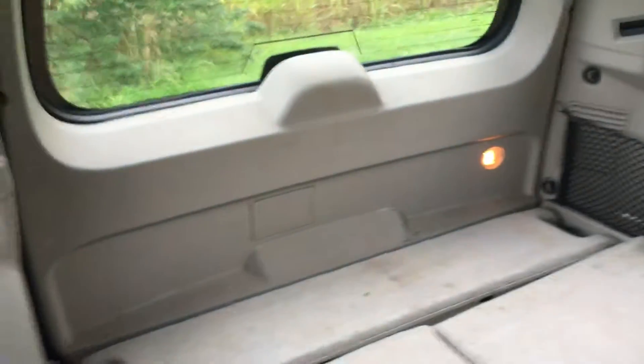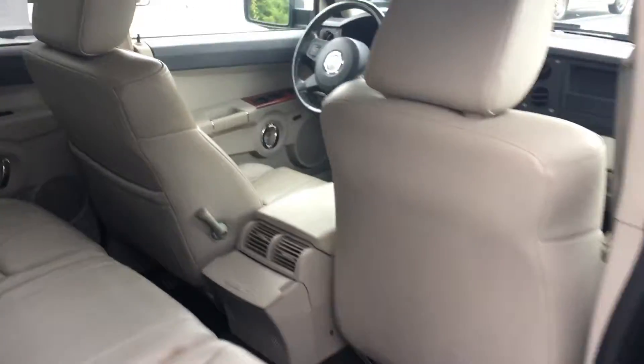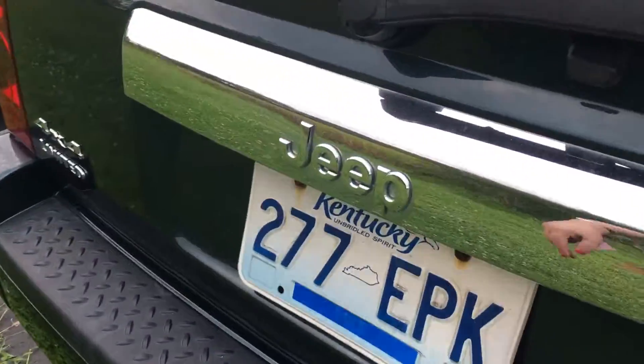Back seats — it does have the third row. Let's go back here and see. It does have the Hemi. And it does have the third row with the headrests.